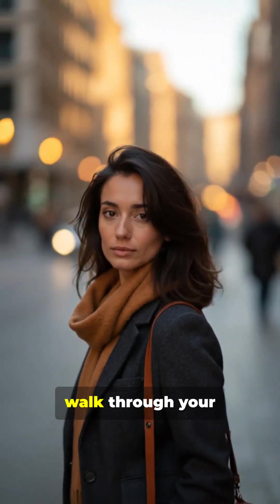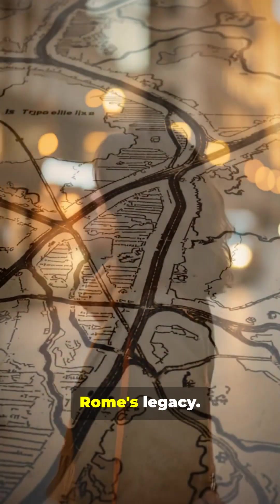Wild. So next time you walk through your city, look closely. You might just be walking through Rome's legacy.